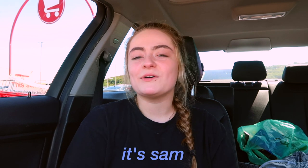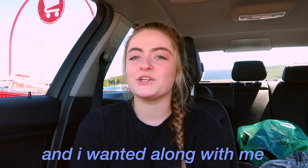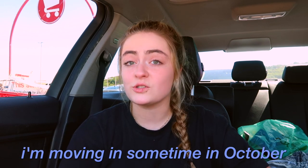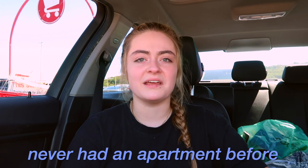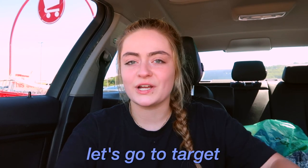Hi guys, it's Sam, welcome back to my channel. In today's video I am actually going apartment shopping at Target and I wanted to bring you guys along with me. I just put a deposit down on an apartment and I'm moving in sometime in October, so I need to start getting all my new stuff. I never had an apartment or lived on my own before, so it's a really exciting new chapter of my life. I'm going to focus on kitchen stuff today, so let's go to Target.